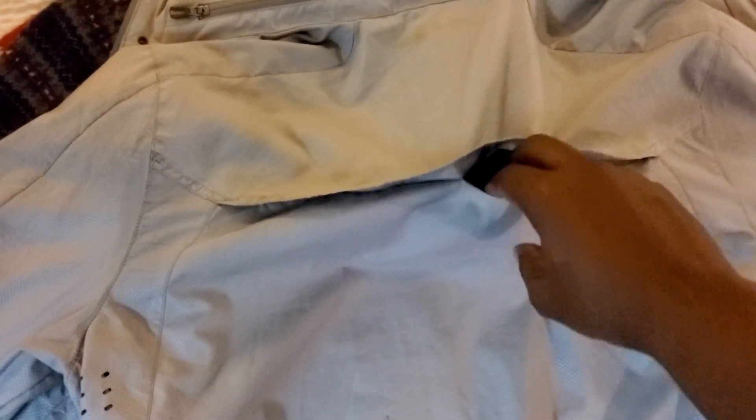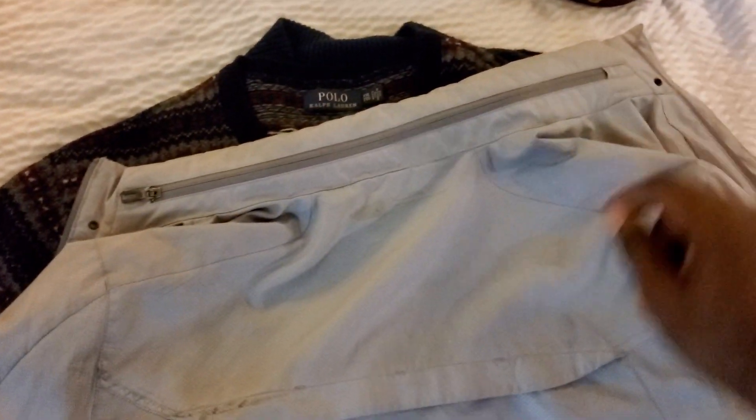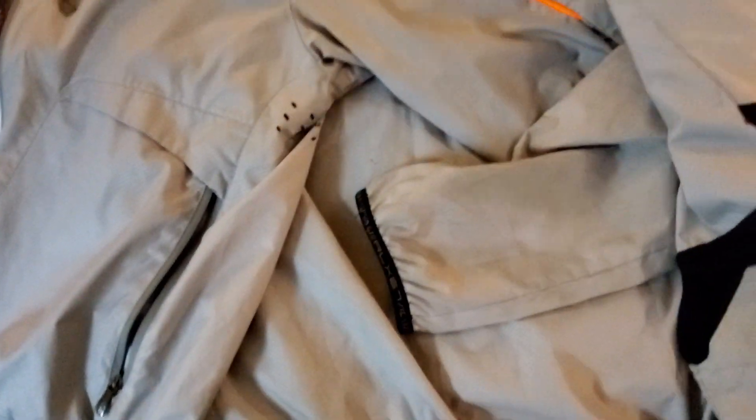It's got breathability going on back there — it's a hole, not a mesh, so it goes right to your back. It's got a hoodie that you can zip away. It's got a little hidden pocket here, and a side pocket here. I was a huge fan of this jacket. I don't wear it very often now, but I used to wear it a lot.